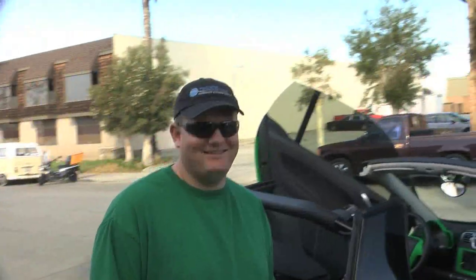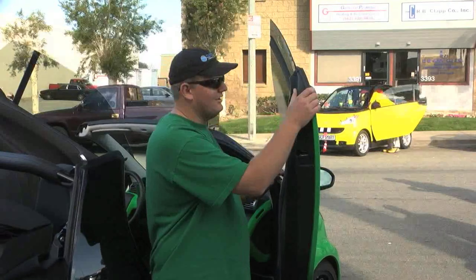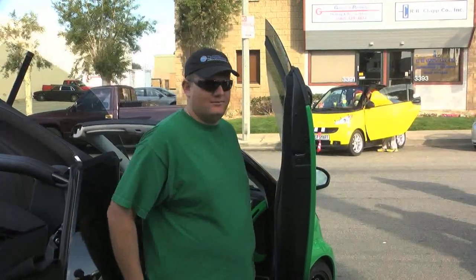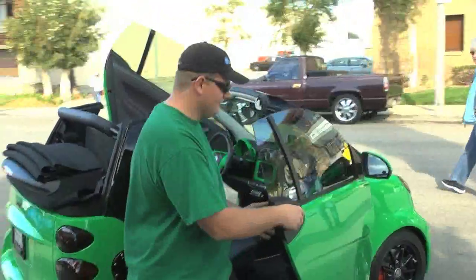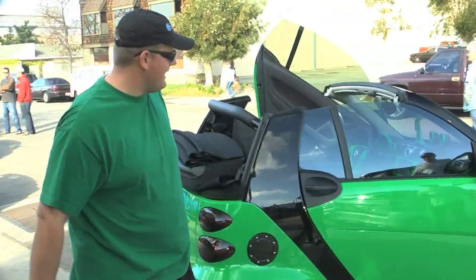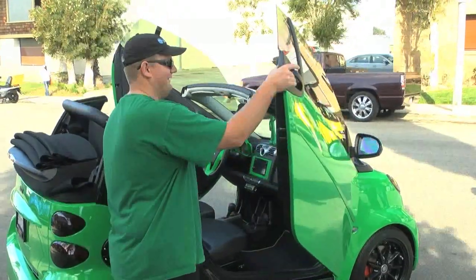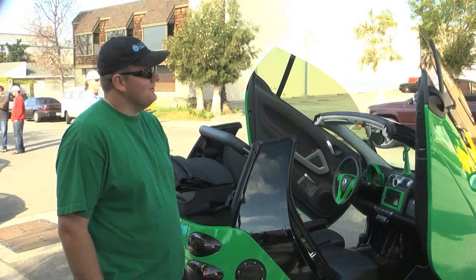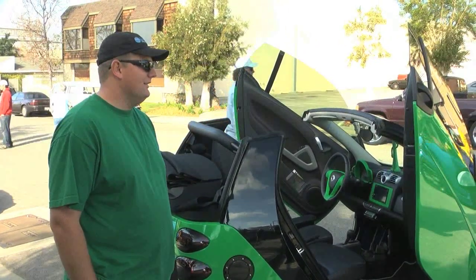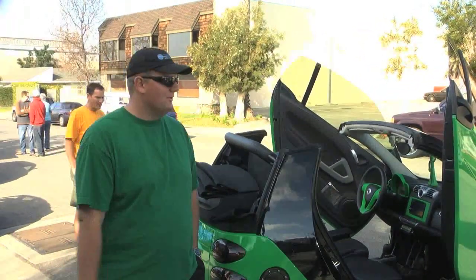I've got to ask about the doors — that is really cool. Can you show me those in action? I pretty much just got them on a couple of days ago. There's a company called Vertical Doors that puts these on. It's a nice little upgrade — you can't even tell you have them until you open the door. How difficult is that to do? If you know what you're doing, you can do it in about two hours. It's better to have someone professionally put it on, like Smart Madness or Vertical Doors themselves.